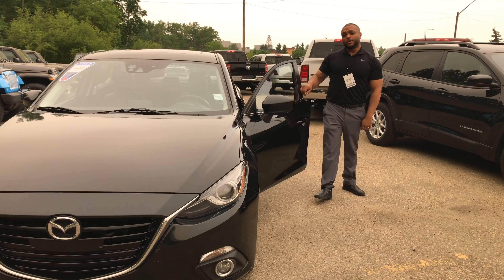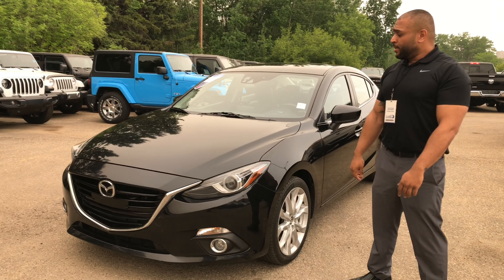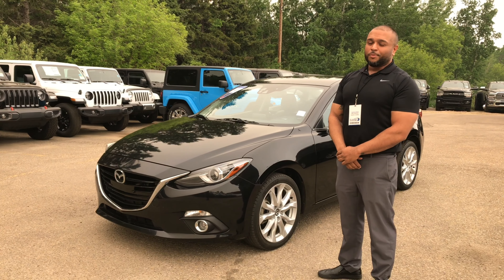This is our lovely Mazda 3 GT — 44,000 kilometers on this beauty. Please come on in and see me. I'm Simon Singh at St. Albert Dodge, and I'll be very happy to help you.